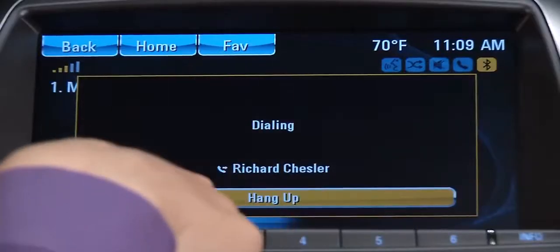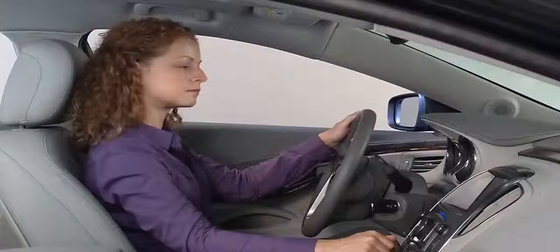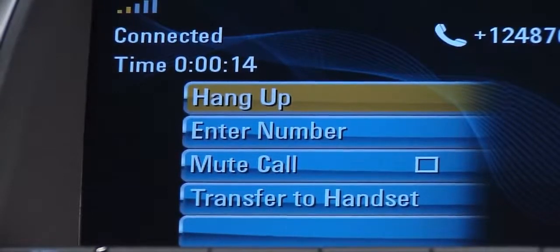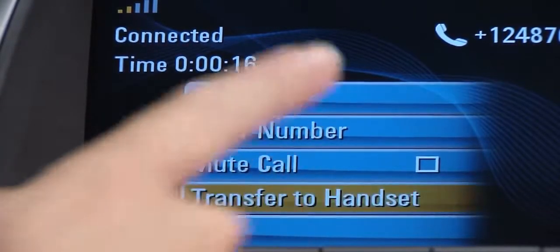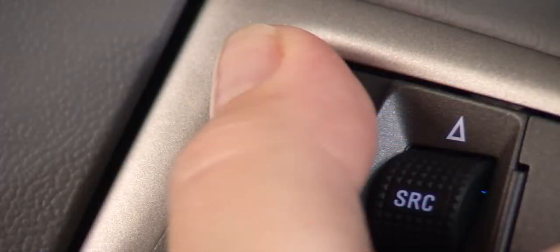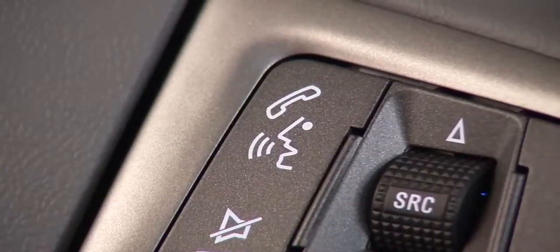To end the call, touch hang up. You can also transfer any call to your handset at any time during the call. Simply touch transfer to handset and the call will transfer to give you greater privacy, or press and hold the push to talk button on the steering wheel.